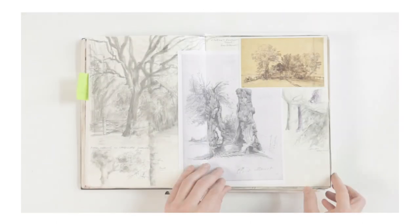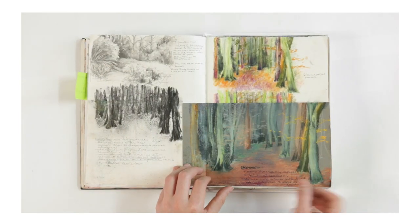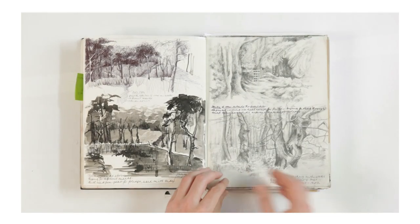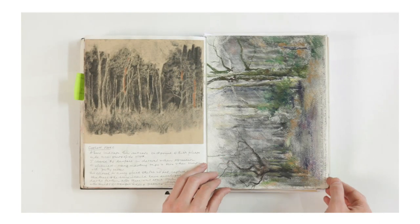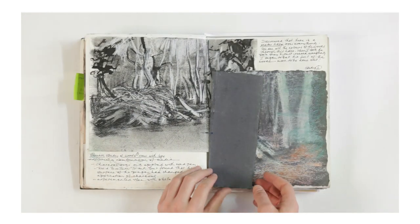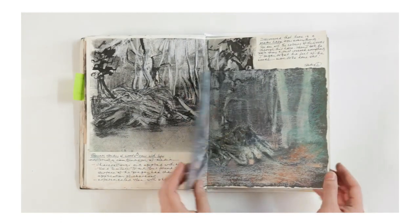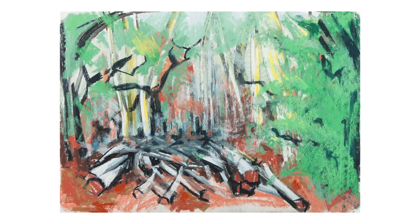Finally, there's the same consistency of approach in her studies of a view through some woodland. She's done an immense number of preparatory drawings and explorations using a variety of media before settling on her final works. The piece in her portfolio which is most interesting and has the most energy is the piece in pastel — you can see the amount of vigour she's put into that drawing.